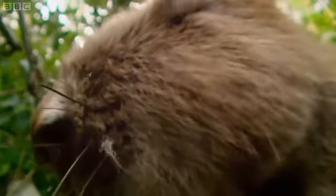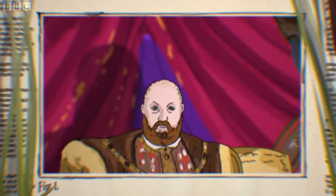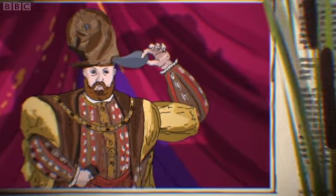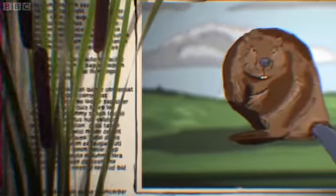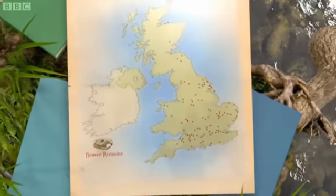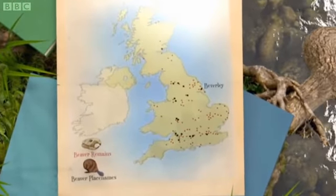But the thing that ultimately wiped out the beaver was its fur. One of the last ended up as a hat for Henry VIII. In the 1600s, the beaver finally went extinct in Britain. All that was left were a few archaeological remains and place names such as Beverly, which means beaver stream.